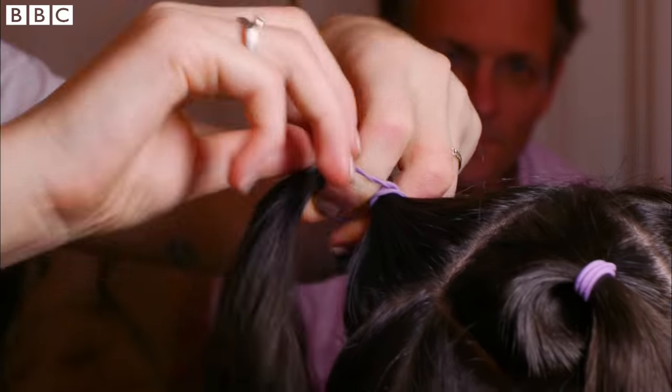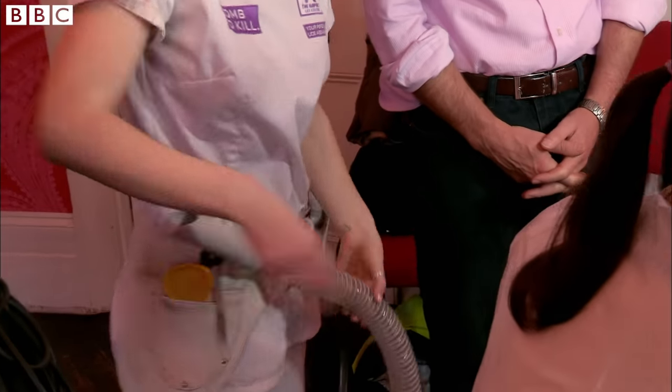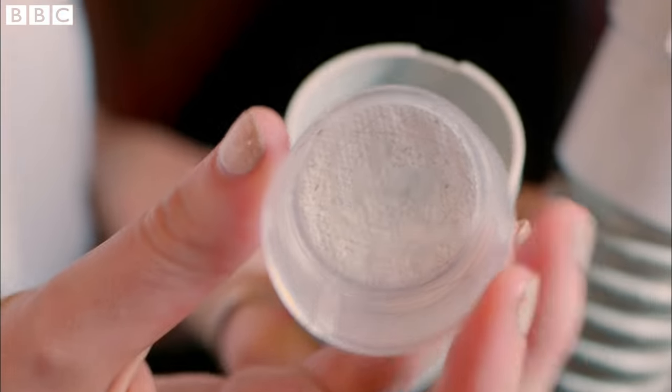To remove the head lice, we use a normal hoover with a specialist attachment — it's got a comb on the end of it — and then we collect the lice in the filter. That's good, because I actually want live lice. So I'm hoping there's going to be a future use for them. Well, I'm sure we should see.